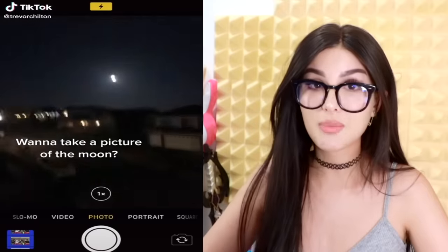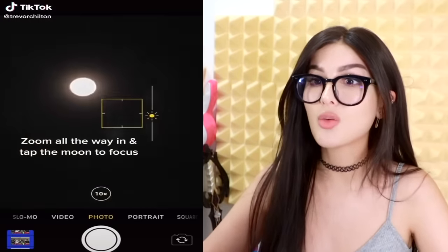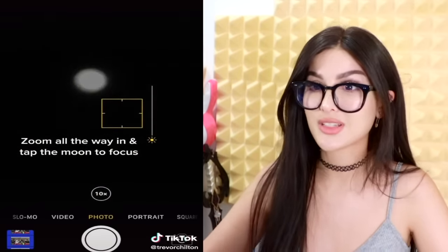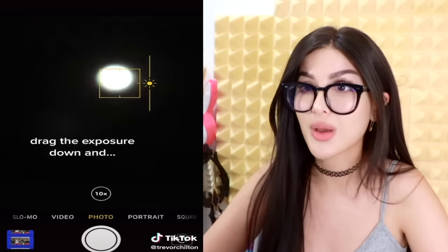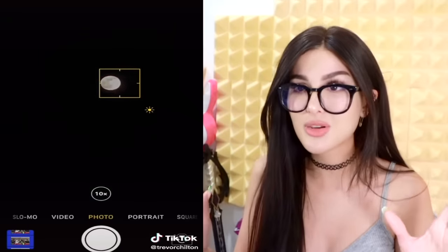Want to take a picture of the moon? This is how most of the time it looks. So zoom all the way in and tap the moon to focus, drag the exposure all the way down — boom, there you go. No way! You can actually see the moon and not some lit-up ball surrounded by darkness. That's how you do it.